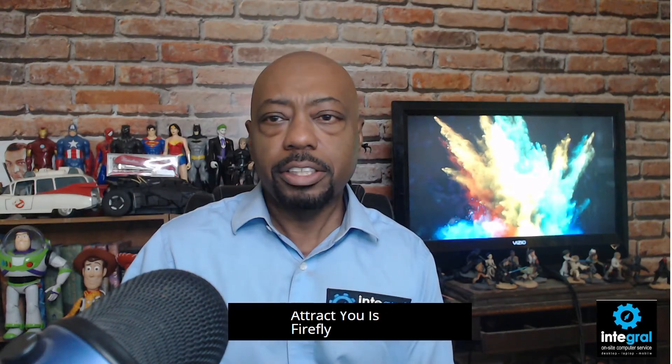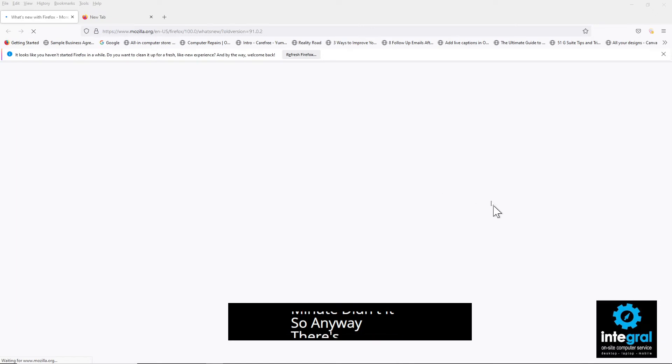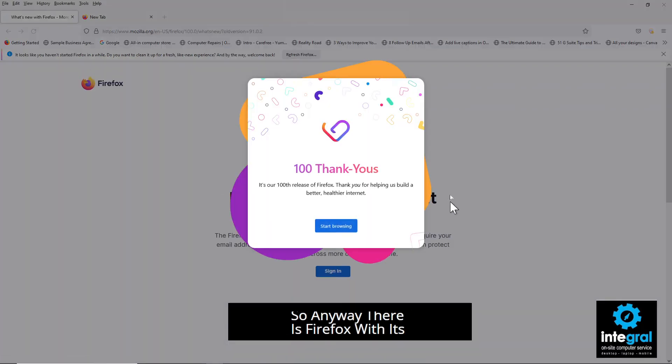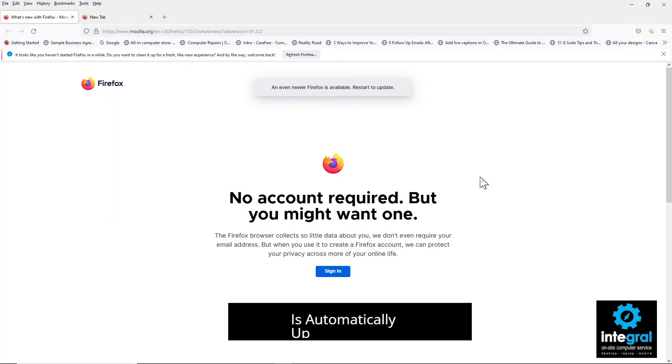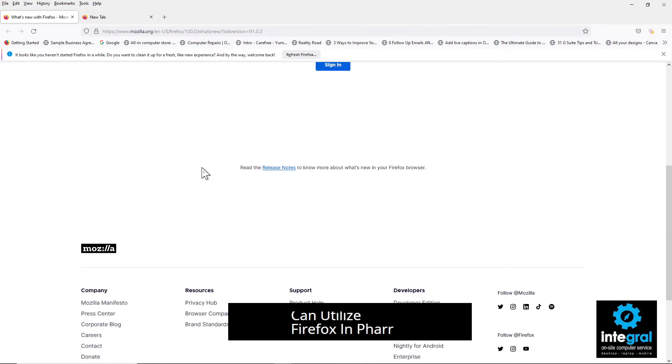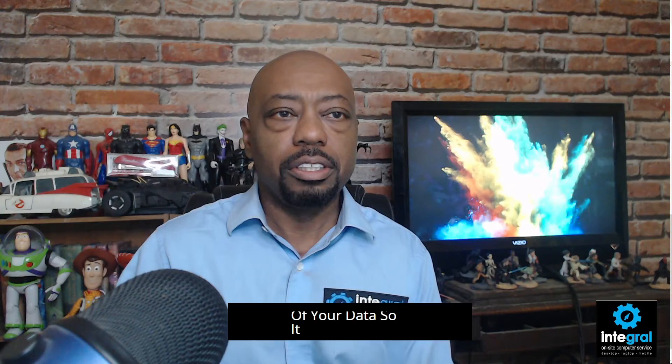Finally, the browser I wanted to talk about that is open source and doesn't really track you is Firefox. There's Firefox — you don't even need an account. Firefox has hit its 100th release, and it's automatically updated. Firefox promises not to collect any of your data, so there are a lot of different ways to surf without Google checking your information.